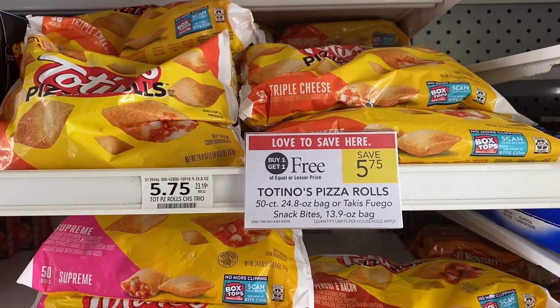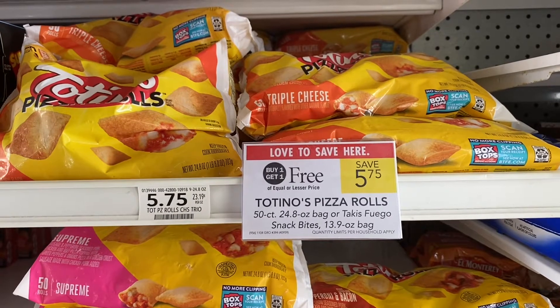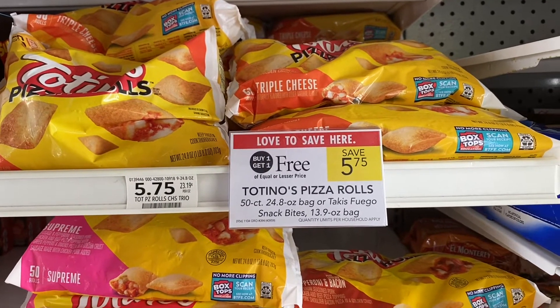On the Publix site, there is a coupon where you can save $2 off of two for the Totino's pizza rolls.